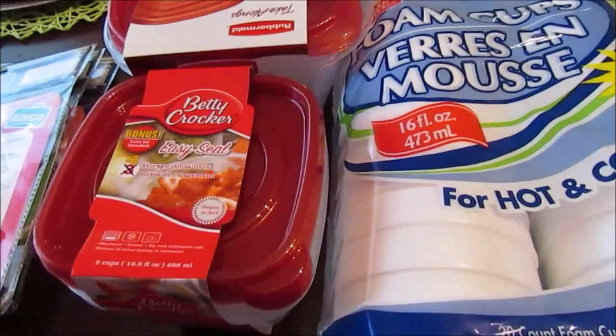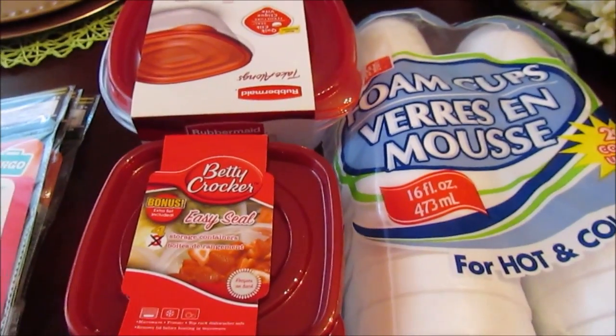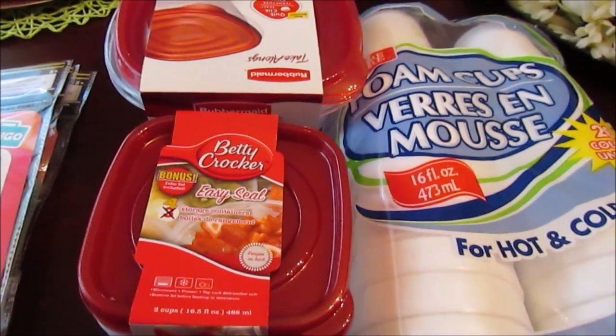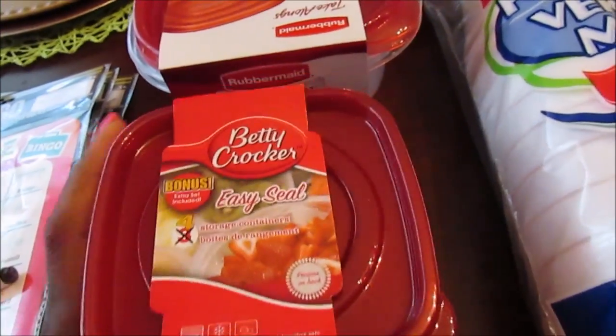Hello hopefuls! I just want to do a really quick Dollar Tree haul. I wanted to go in there and get some items for our little small mini beach trip, so I picked up some foam cups.